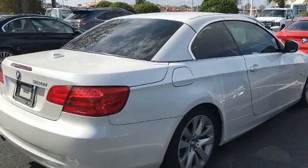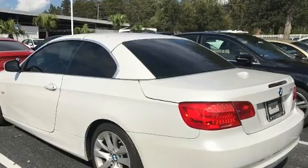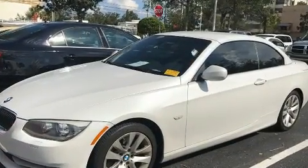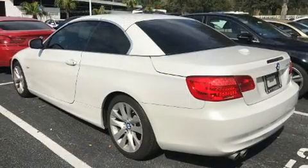BMW ensures the safety and security of its passengers with equipment such as knee airbags, front side impact airbags, traction control, anti-whiplash front head restraints, a panic alarm, and four-wheel disc brakes with ABS.